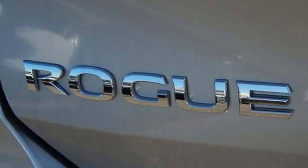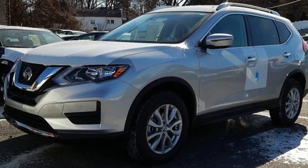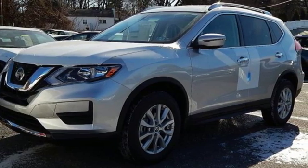Nissan excites the senses so you can enjoy the journey. Stop in for a test drive and make it yours today.